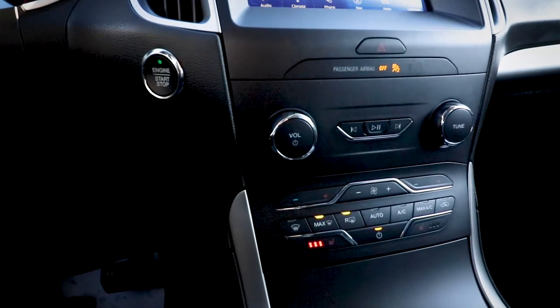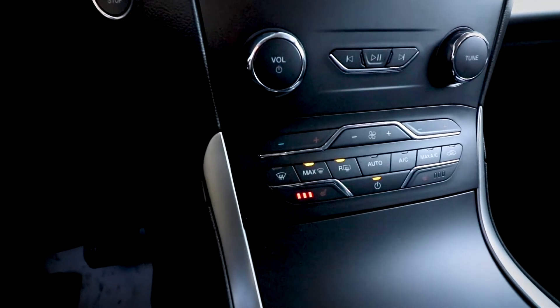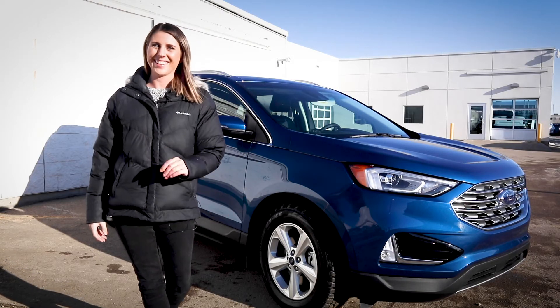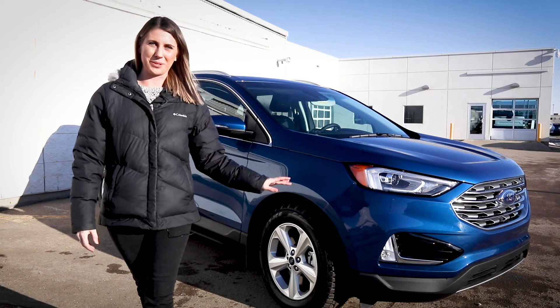Another advancement is that dual zone temperature control is now standard across all trim levels, so there will never be any more fighting about who's too hot and who's too cold in the car. And to top it all off, there are some new paint colors to choose from as well, like Desert Gold and Atlas Blue.